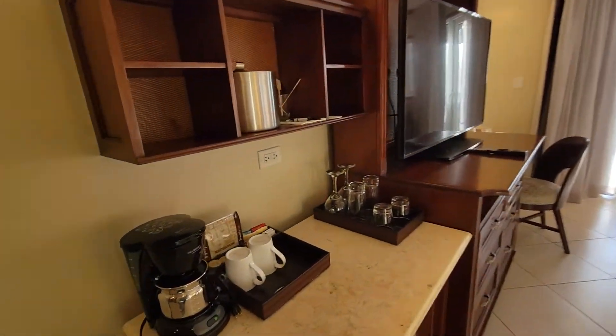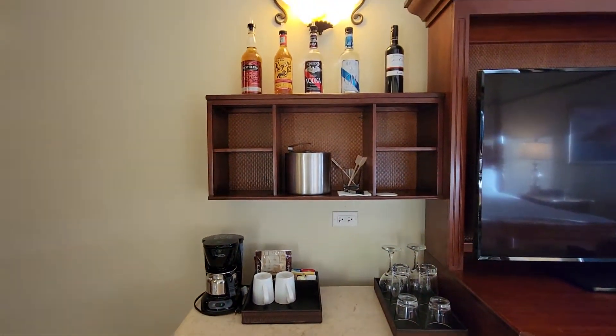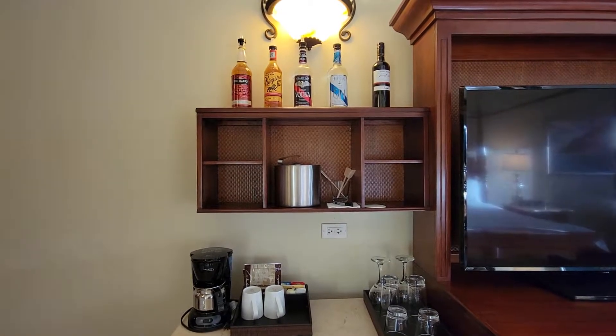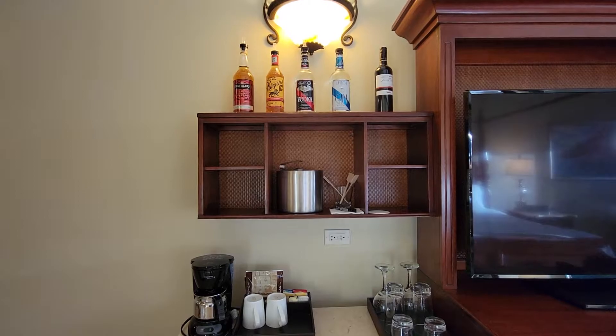To the left, this is a club-level room, so drinks are included. You can see the liquor on top: there is a whiskey, a rum, a vodka, a gin, and a bottle of red wine.